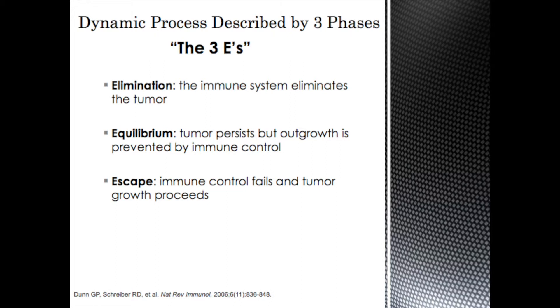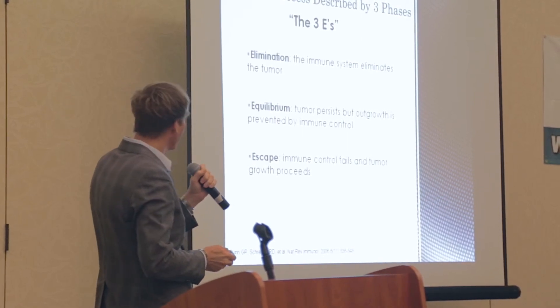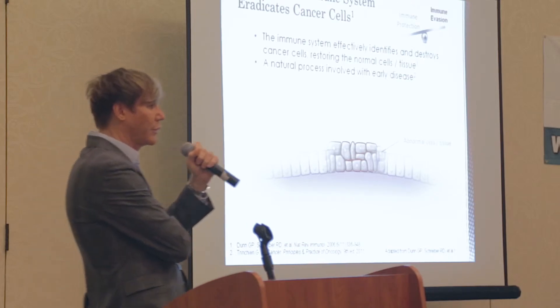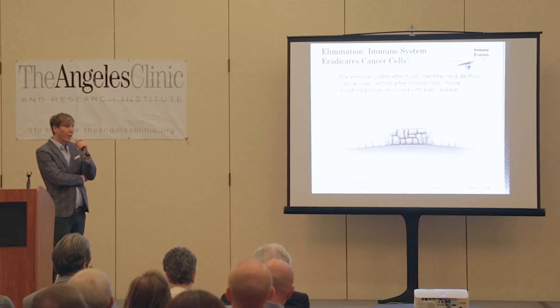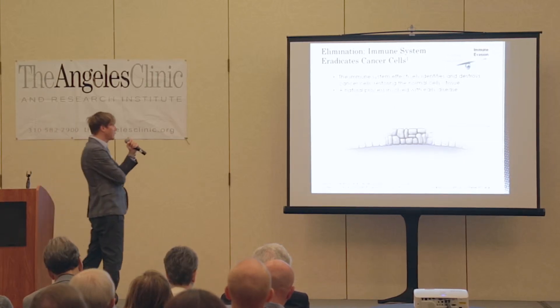A big part of harnessing the immune system is to overcome this immune evasion and break it down. There are three phases of this dynamic process: elimination, where the immune system eliminates the tumor; equilibrium, where the tumor persists but doesn't grow because it's controlled by the immune system; or escape, where the immune system fails to control the tumor and tumor growth proceeds. Some of you with melanoma may have experienced all of those things at different times in your course.